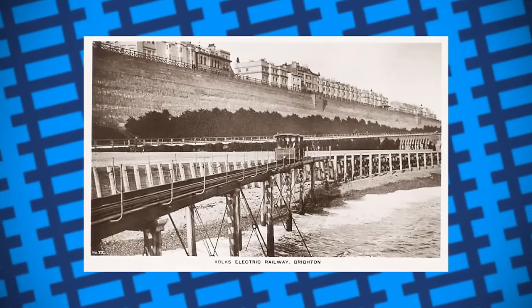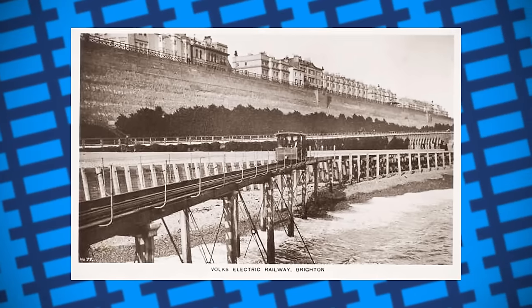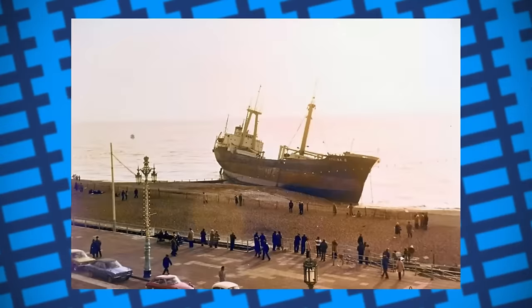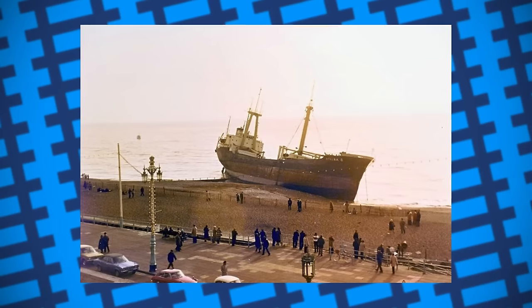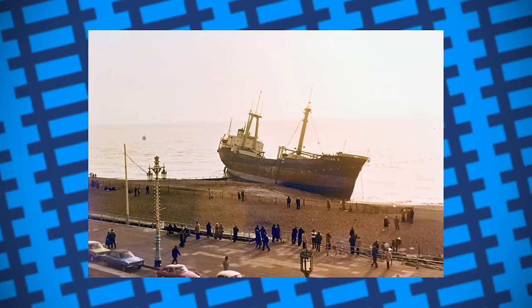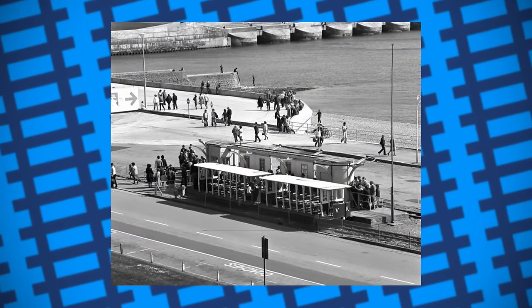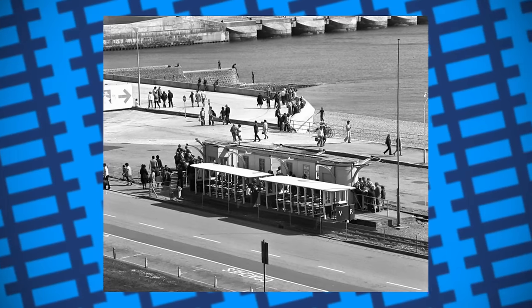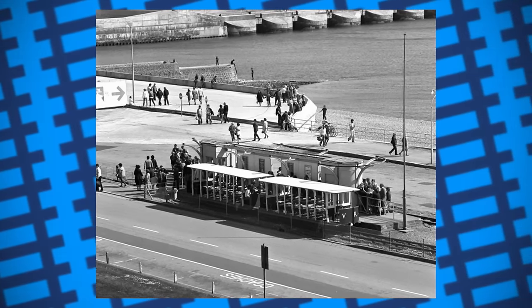In following years, the original line was shortened to make way for development, but still remains operational to this day, living as a tourist attraction that provides a scenic view of the beach. The line usually runs during the summer and remains closed over the winter, with exceptions occasionally made, such as when the Athena B got beached close to the railway in the winter of 1980. While both railways served as mere tourist attractions, they did help prove that electric railways were at least a viable alternative to steam power. Most of the southern railways in England were converted to run on electricity during the early 1900s. So if there's anyone you want to thank for electric railways in England, you can start with Magnus Volk.